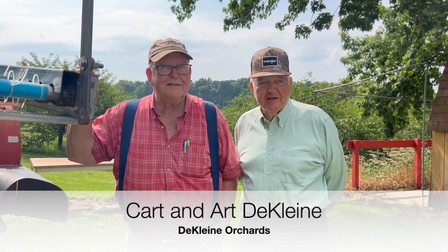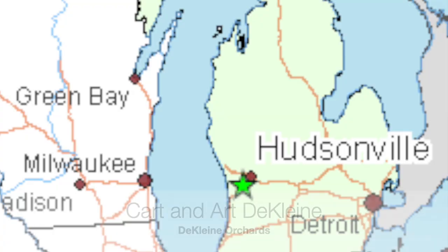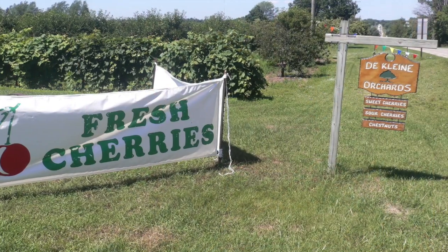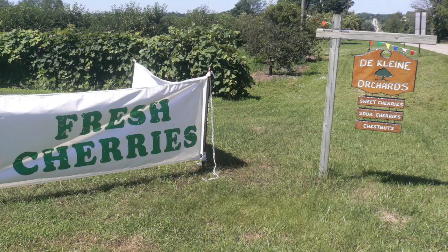Hi, I'm Art Decline. This is Decline Orchards, south of Hudsonville, Michigan. It's our father's farm and we like it.